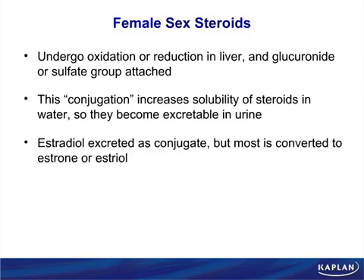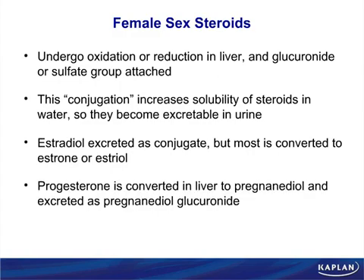When you conjugate that estrogen, it gets converted into other estrogens, but it doesn't matter because functionally they're the same. The key point is that just like all hormones, they have a long half-life, they are lipid soluble, they are bound to a protein carrier, and they don't go out into the urine under normal circumstances.